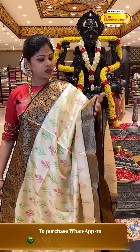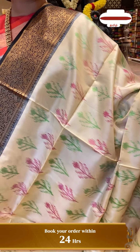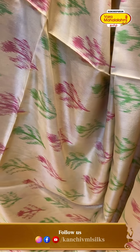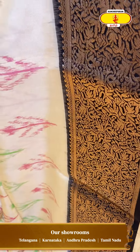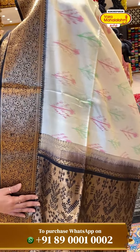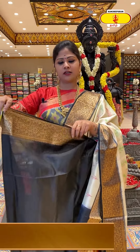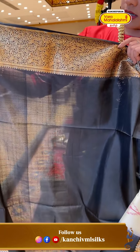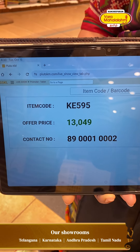A printed saree with a country border. Beautiful color combination — ivory with black, a traditional evergreen classic combination. Ivory color all over the body with green and pink color combination floral booties. Black color border with floral jar design, golden base. The opposite side has the same border with a black color base, golden saree design, and concepted booties. Plain black color blouse with blue blouse option — the same border and matching border. Price: 13,049, code KR595.